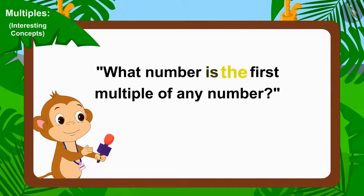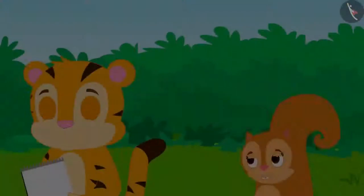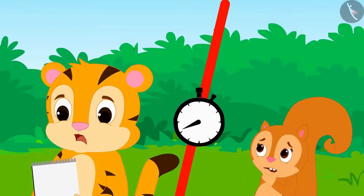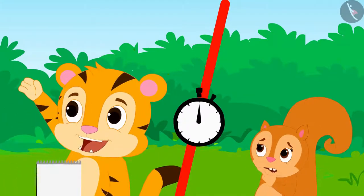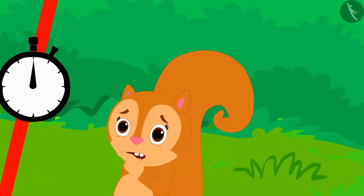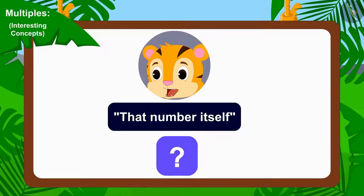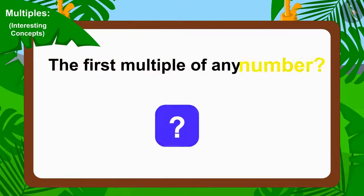What number is the first multiple of any number? Time started ticking and Chanda and Sheer Khan started thinking. When the time was up, Sheer Khan gave the answer: that number itself. And Chanda could not think of an answer.